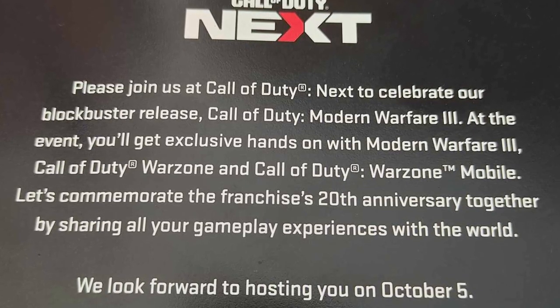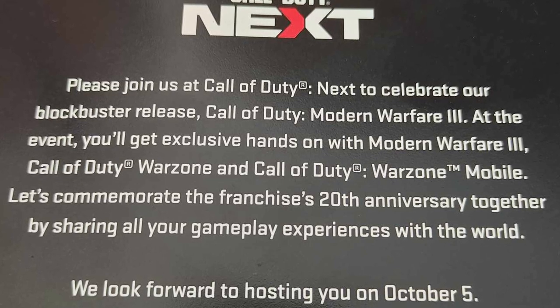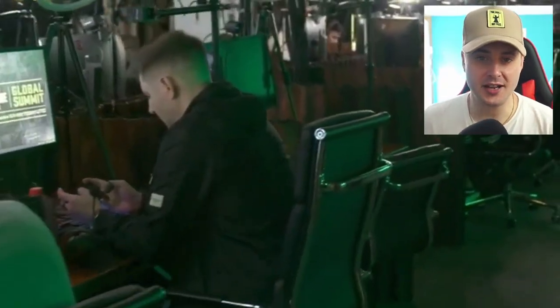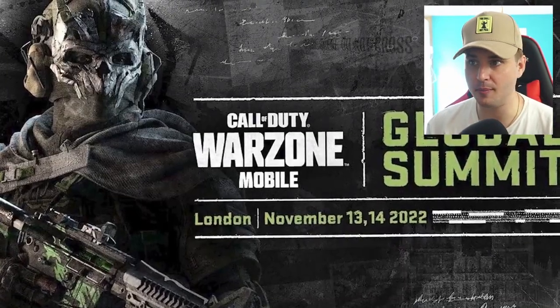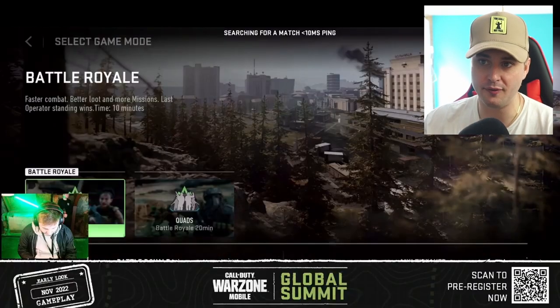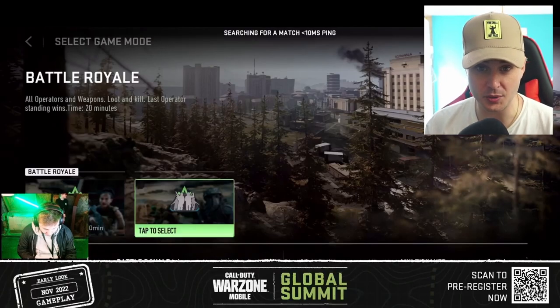Let's commemorate the franchise's 20th anniversary together by sharing all of your gameplay experiences in the world. We look forward to hosting you on October 5th. This event is going to be similar to the last one we had in London where we'll be able to test out Warzone Mobile, and most likely we'll get a global release date, which should be in line with Modern Warfare 3's launch date on the 10th of November — so that's actually only a few months away.